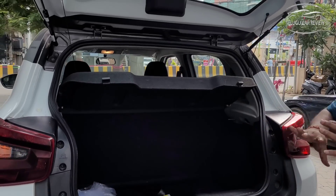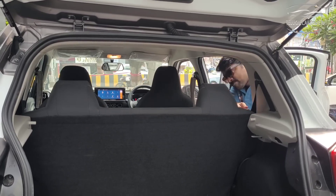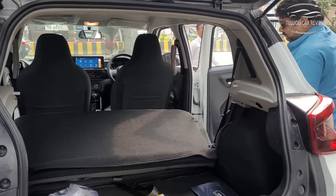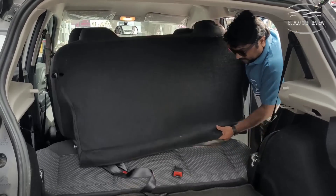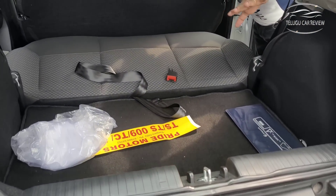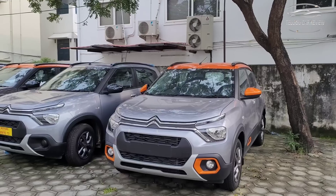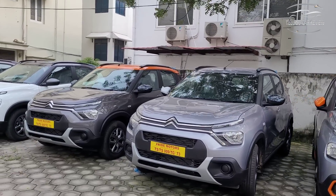The rear seat can be folded to expand boot space. When completely folded, the boot space is significantly increased. The handle makes it easy to fold. Citroën C3 is available in monotone and dual-tone color options.